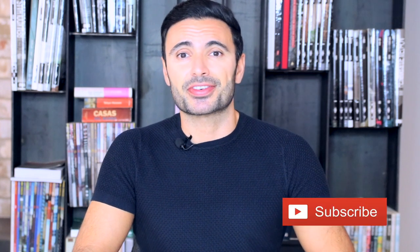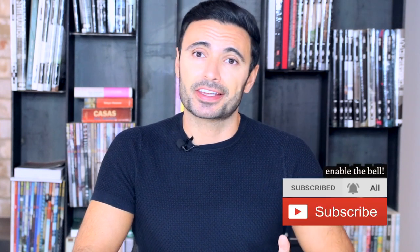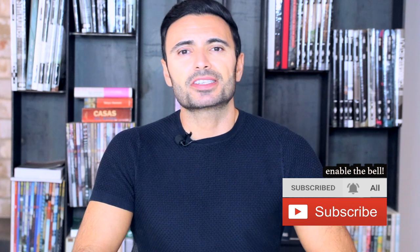If you haven't subscribed to my channel yet, then definitely hit subscribe and enable the notification bell so you won't miss out on my weekly content. Also thumb up the video if you feel it's been useful.